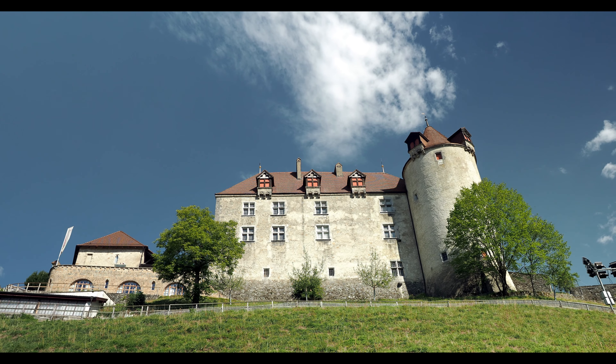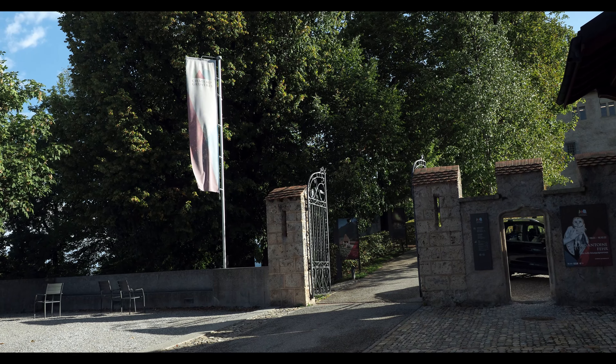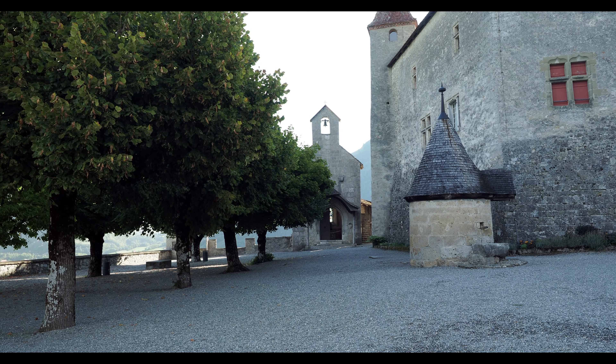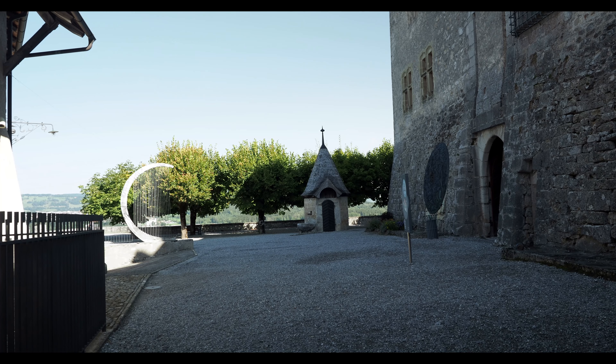The 13th century Château de Gruyères is a hilltop fortress with ornate rooms. For a fee, you can explore the castle interior, museum, and grounds. Admission is free for those holding a Swiss pass.